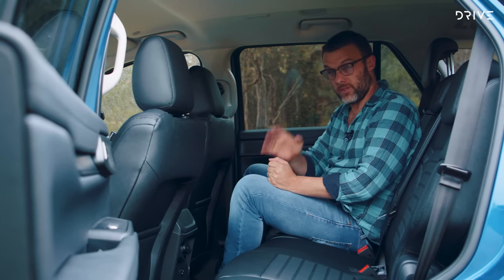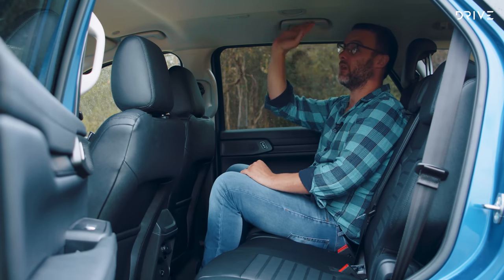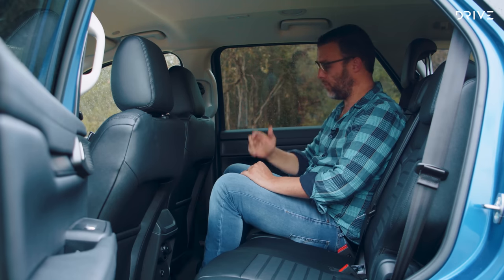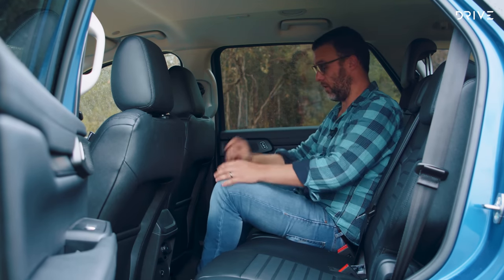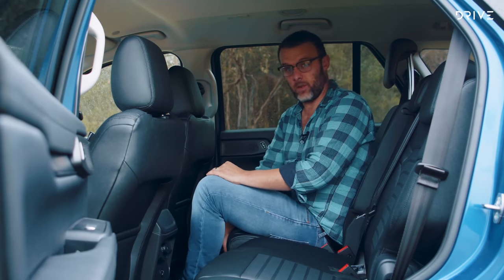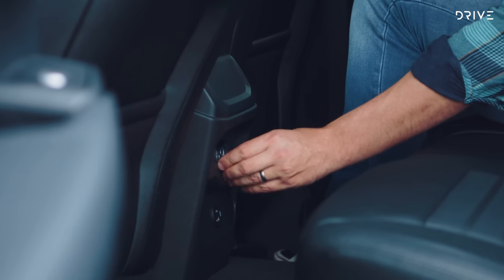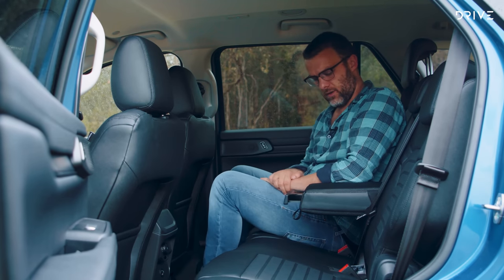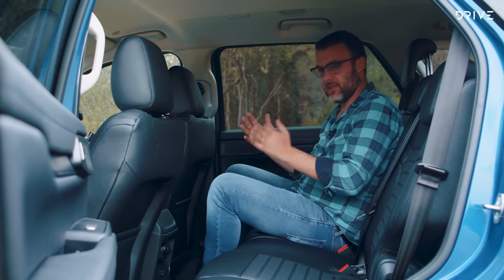Here's the second row of the Everest — a very important place for a family four-wheel drive. Legroom and headroom are both really good. They've done the little scalloped treatment in the top, and you do have air vents in the roof. This is a 60-40 split seat, and you do need to slide it forward to get room into the third row. There's an air conditioning fan speed control, a USB and USB-C power outlet, pop-down armrests with cup holders, and some room for bottles in the doors. General comfort and seating position feel very good.